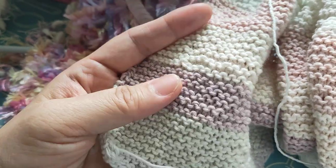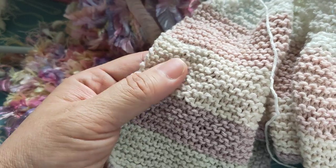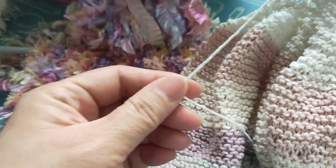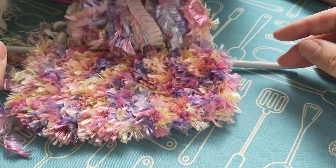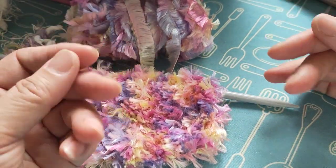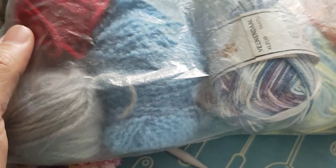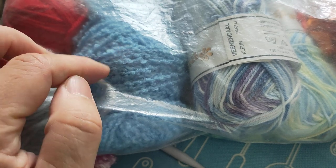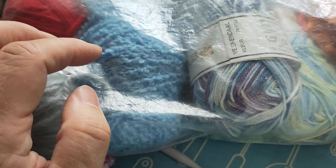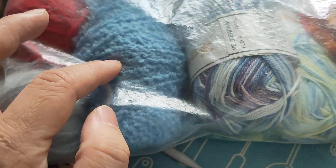I can only knit this one way, and I thought maybe I can hide this style by using yarn that has some kind of structure. I have this old bag with yarn in frog green and blue — these are the oldest balls of yarn I own.